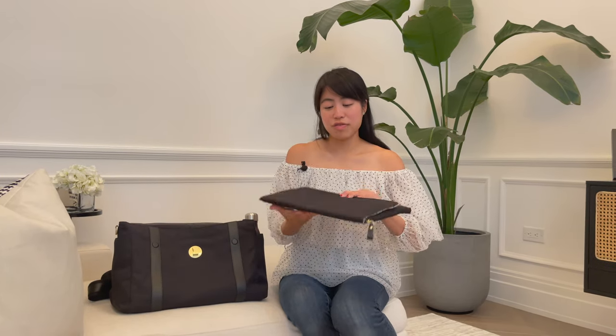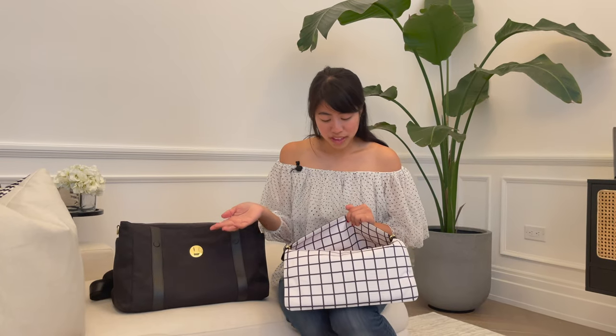Opening to the back, I obviously have my laptop in my padded laptop sleeve. I don't go anywhere these days without my laptop, so here it is.